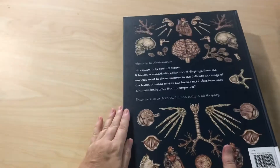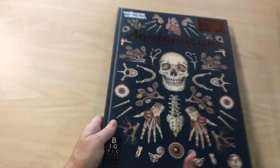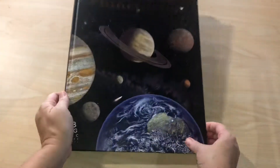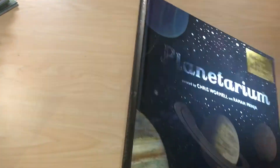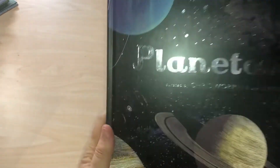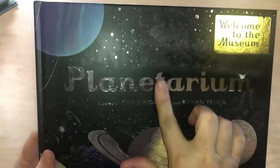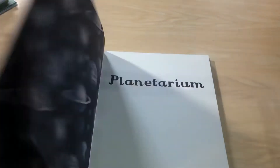Great job on this book as well — what makes your body tick. It's very beautiful. I don't know if you can see how pretty it is; pictures and videos sometimes don't do books justice. I like the foil lettering. This one is curated by Chris Wormell and Raman Prinja. Gorgeous cover.